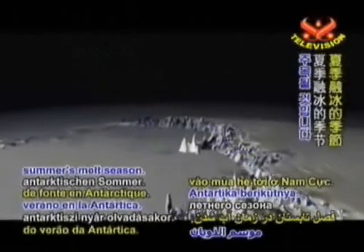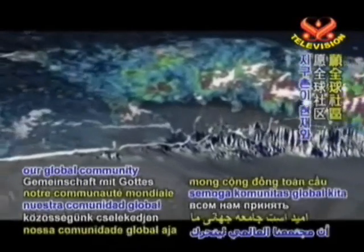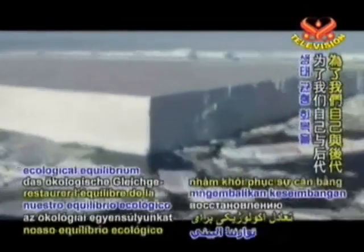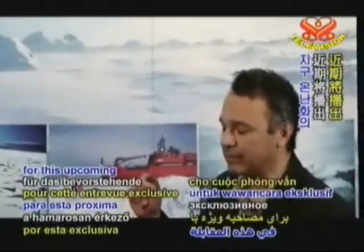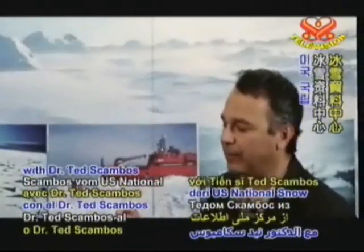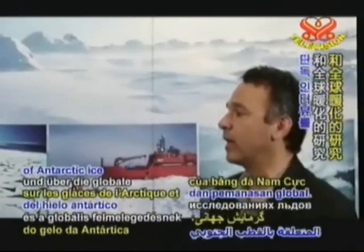We thank Dr. Scambos and all scientists who are urgently studying the immediate effects of climate change. With God's grace, may our global community act quickly to restore our ecological equilibrium for our present and future generations. Please tune in to Supreme Master Television for this upcoming exclusive interview with Dr. Ted Scambos of the U.S. National Snow and Ice Data Center on Current Studies of Antarctic Ice and Global Warming.